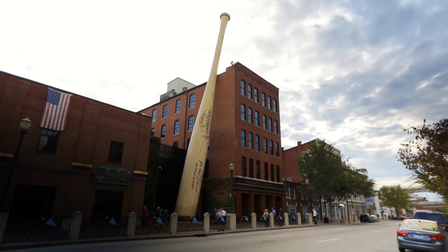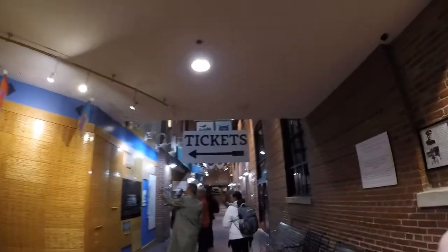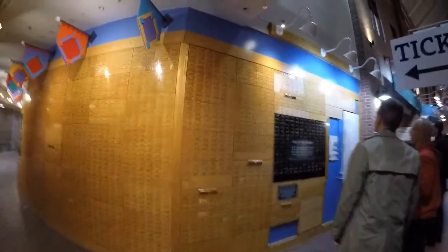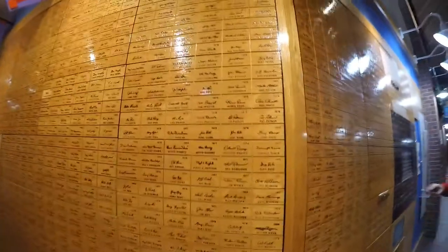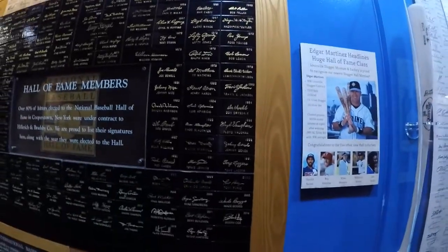Here at the Louisville Slugger Factory, when you first walk in the building, you'll notice on the wall there is a whole ton of nameplates made out of wood of all the players and professionals, both minor league and major league, that have had contracts with Louisville Slugger. On this black nameplate section, you can see all the Hall of Famers — Ty Cobb all the way to even Ken Griffey Jr. and some more modern players. You can also see Ryan Zimmerman, who is most likely a future Hall of Famer.